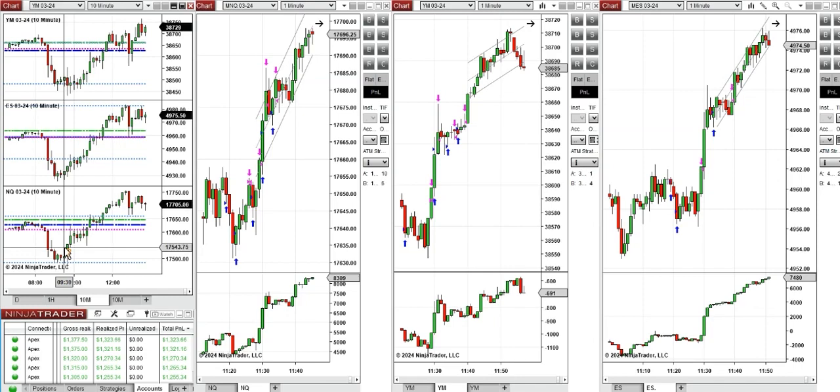And if we look at the 10-minute macro chart, we see that after New York market opening, the price reached a level of static support on all E-minis and it started to go up.